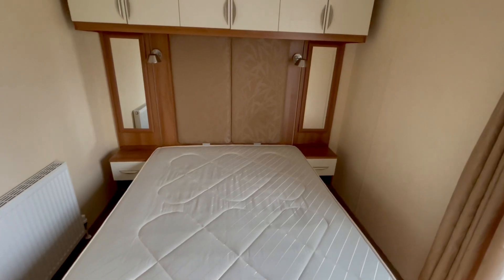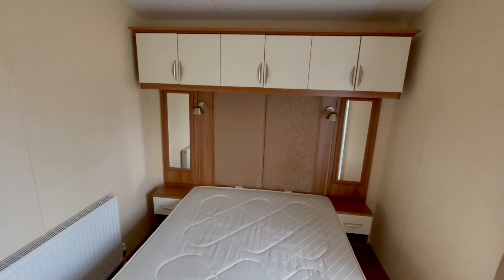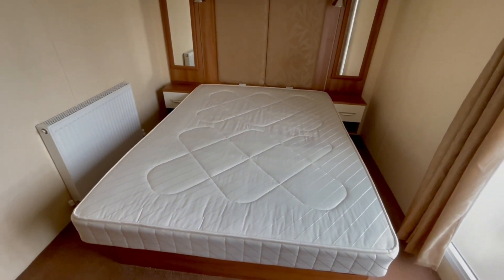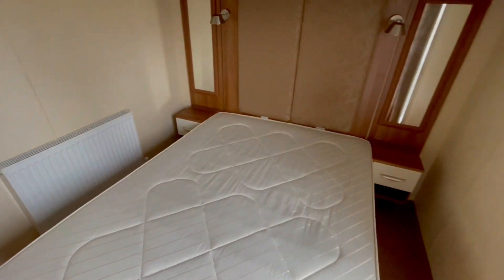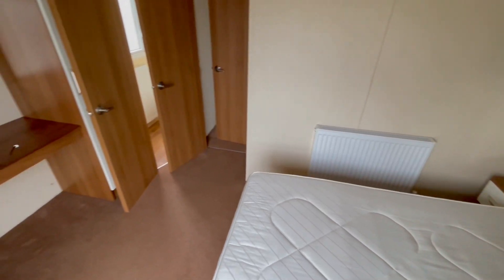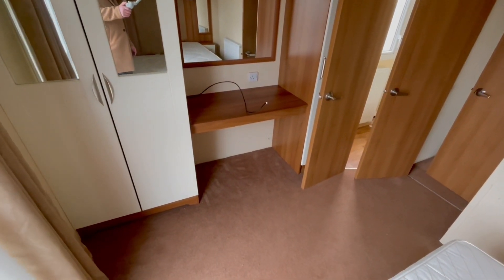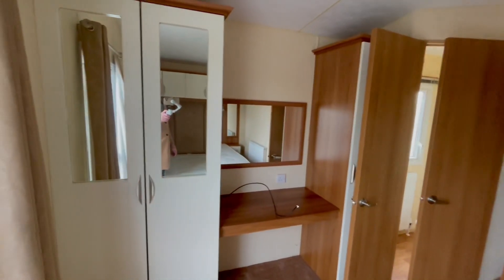Master bedroom then — as we go into the master you can see a decent amount of space either side of the bed, considering it's a three bedroom. Reading light either side, overhead storage. The bed also offers further storage — that just lifts up, which is great. As we pan around you'll see we've got the built-in wardrobes just here, and somewhere to have a TV or indeed your dressing table, with mirrors built into the wardrobes.